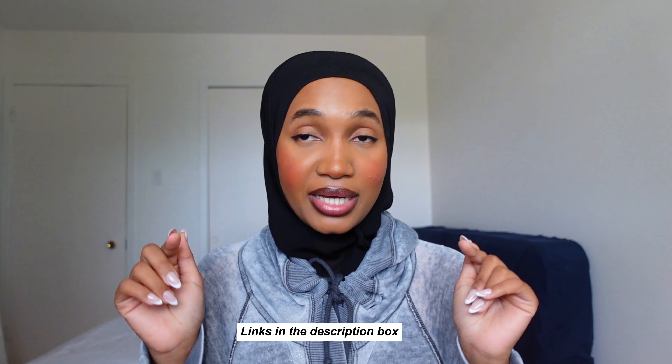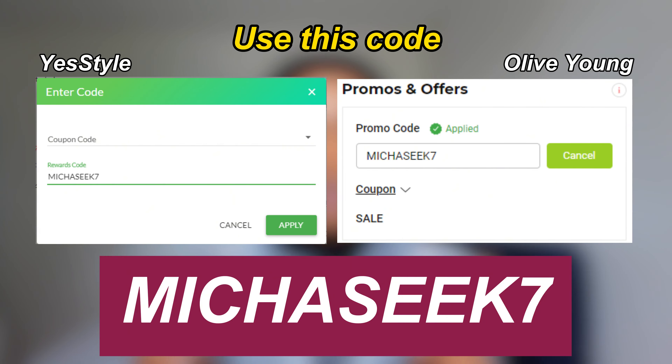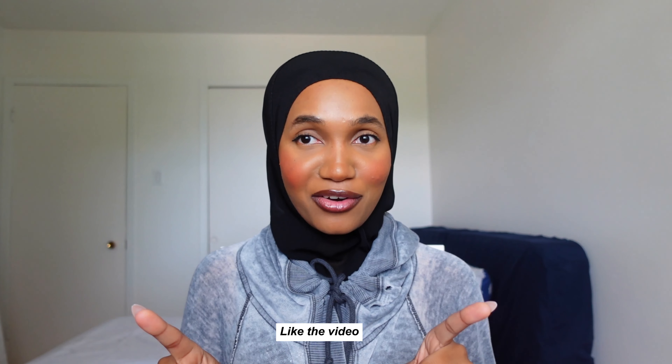If you're interested in trying these products, I'll put the links in the description box. Make sure to use my discount code — my YesStyle and Olive Young codes are the same — to enjoy extra discounts. Please like the video if you enjoy Korean skincare content, and subscribe so you don't miss anything. Thank you for watching, see you in my next video!